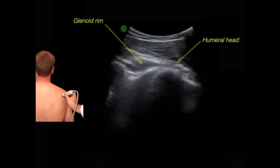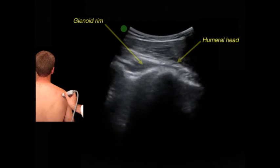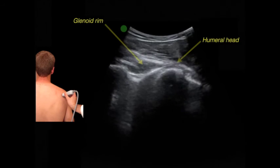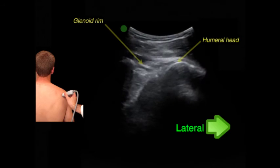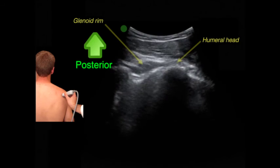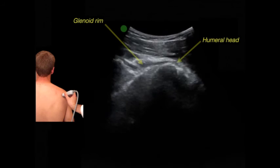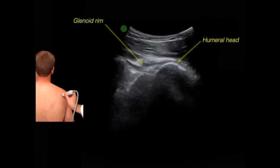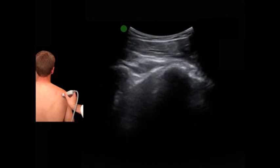Here is the view you should see in a normal patient or after successful reduction. We are scanning the right shoulder. The marker on the screen corresponds to the right side of the patient, toward the midline; the other side is lateral. This is toward the probe, so it is the posterior side, and this is the anterior side. If the shoulder is reduced, the humeral head is easily seen adjacent to the posterior rim of the glenoid labrum, with both structures at the same level.